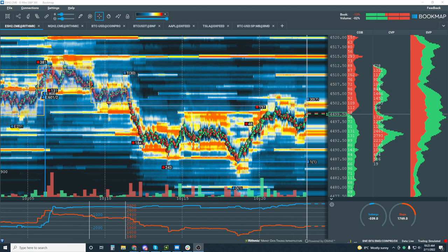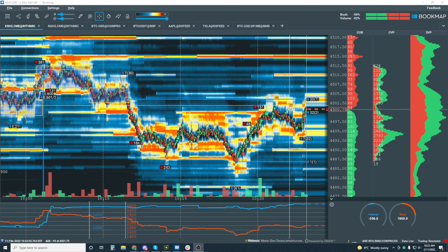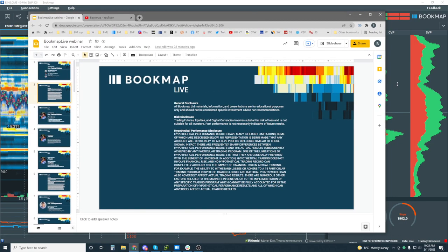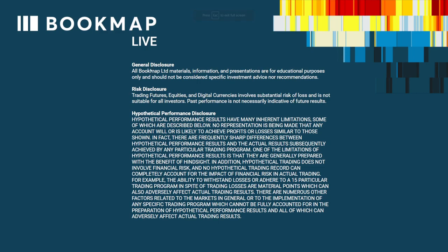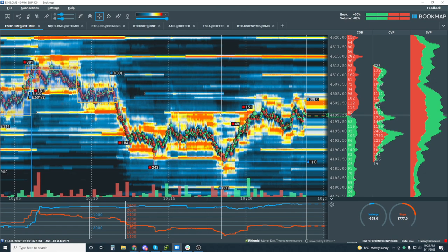Sorry about that, the recording has been started from here. Let me go through the risk disclosure quickly once again. General disclosure: all Bookmap Limited materials, information and presentations are for educational purposes only and should not be considered specific investment advice or recommendations. Risk disclosure: trading futures, equities and digital currencies involves substantial risk of loss and is not suitable for all investors. Past performance is not necessarily indicative of future results.